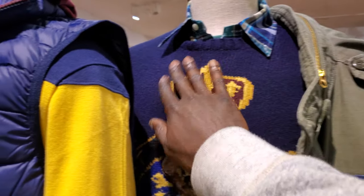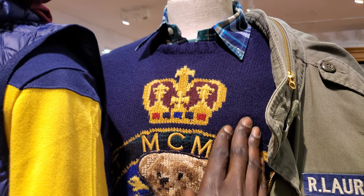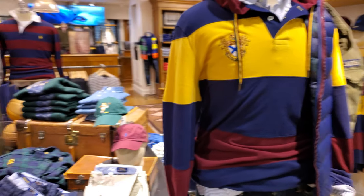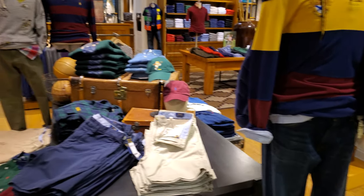It doesn't feel like a cotton blend, but it might be a cotton blend. All right y'all, sloppy, but I had to show y'all that bear.